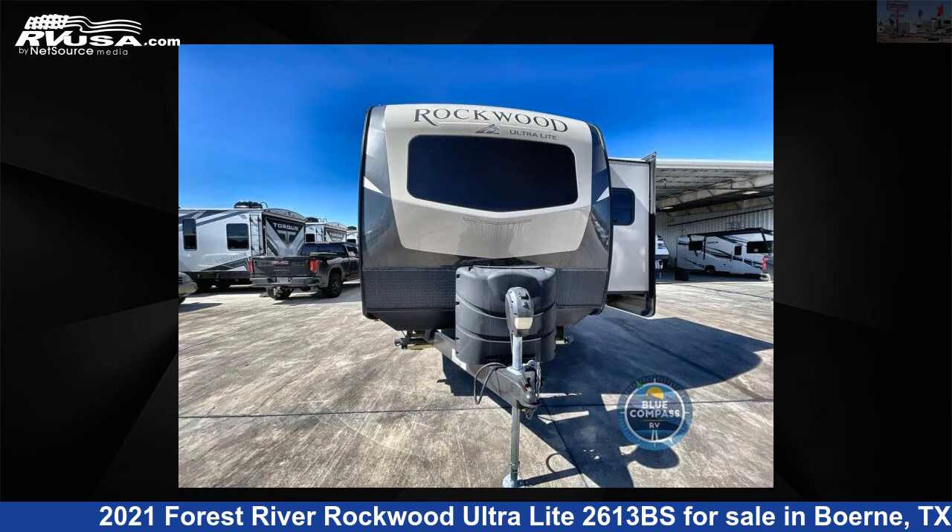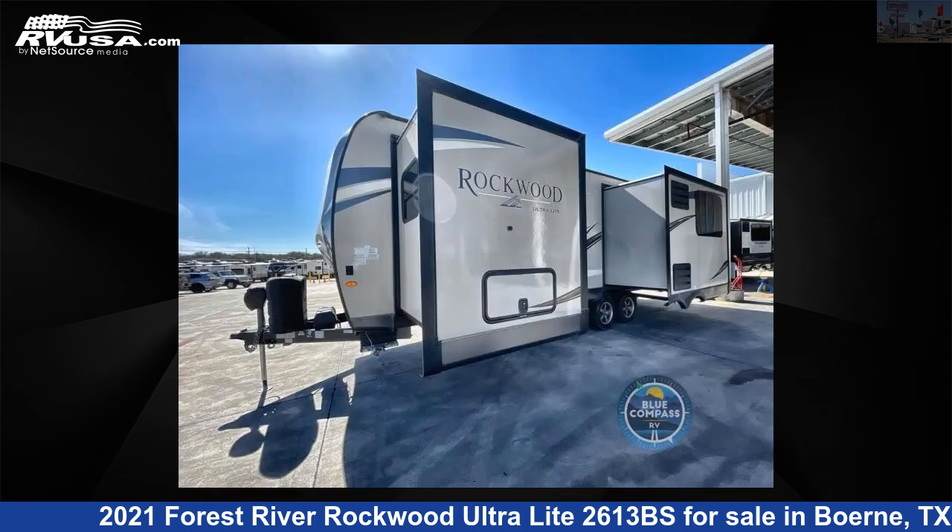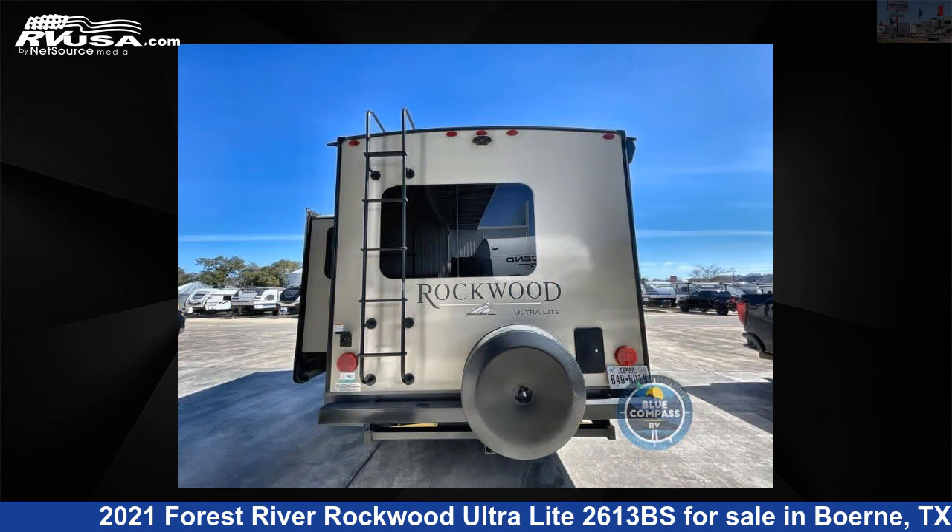This used Forest River is 29 feet 0 inches in length and features two slide-outs, sleeps four, and 54 gallons fresh water capacity. The floor plan layout of this travel trailer features a front bedroom.